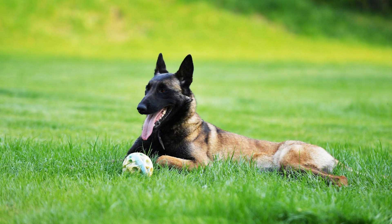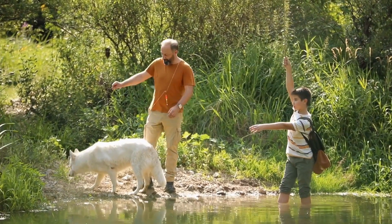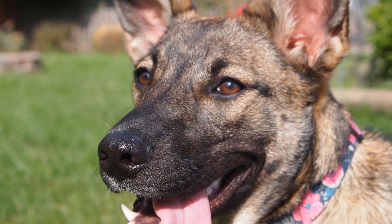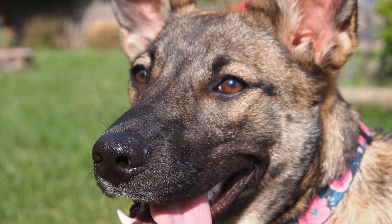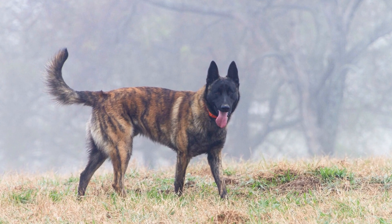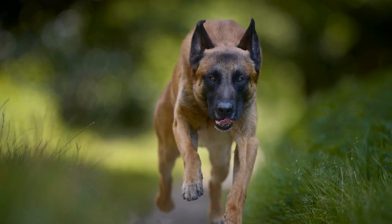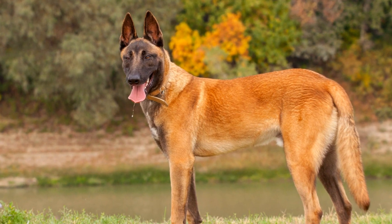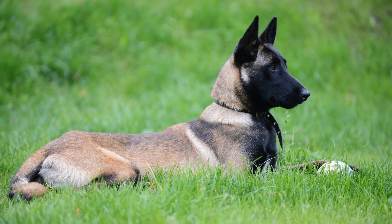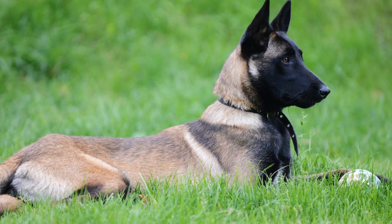When it comes to shedding, Belgian Malinois are considered moderate to heavy shedders. They shed a significant amount of hair throughout the year, with two major shedding periods. During the shedding seasons, which usually occur in the spring and fall, Belgian Malinois will shed their undercoat excessively — this is known as "blowing the coat." It can be quite a messy experience, as large clumps of hair will be found everywhere around the house. However, by regularly grooming and brushing your Belgian Malinois during these periods, you can minimize the amount of loose hair in your home.